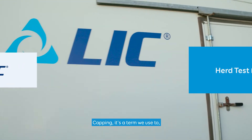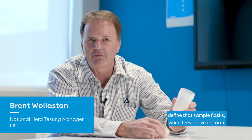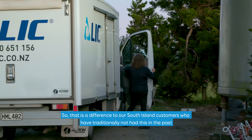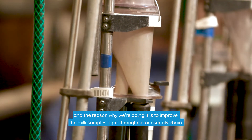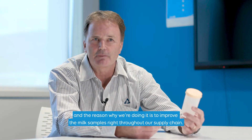Capping is a term we use to define that sample flasks, when they arrive on farm, will have a cap already on. This is a difference for our South Island customers who have traditionally not had this in the past, and the reason why we're doing it is to improve milk samples right throughout our supply chain.